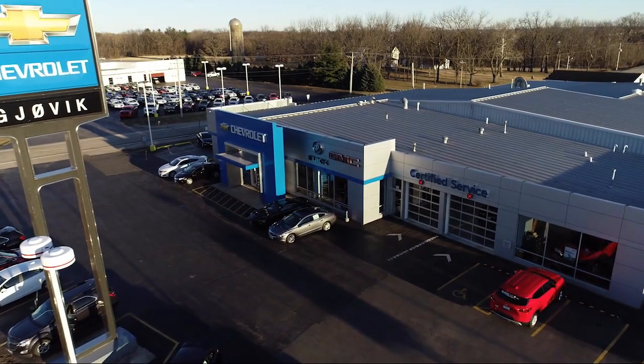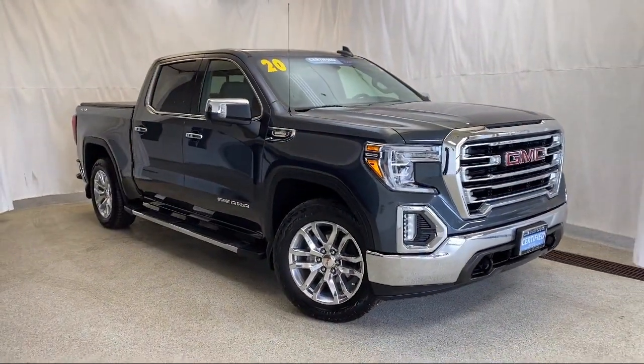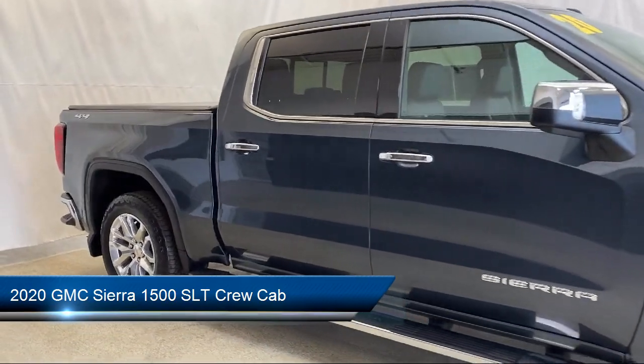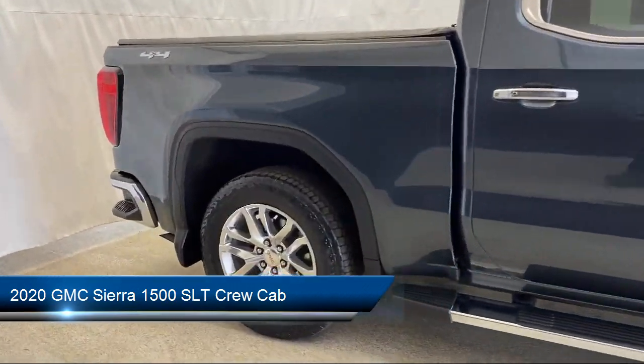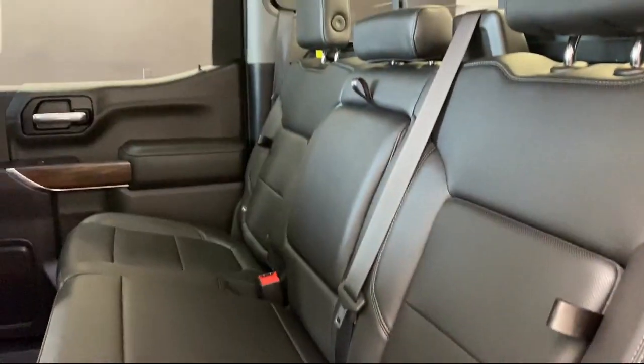Welcome to Jovic Chevrolet Buick GMC. Let's take a look at another one of our great vehicles from our inventory. It comes equipped with Apple CarPlay and Android Auto, heated second row outboard seats, keyless entry, and power front windows with driver express up and down.